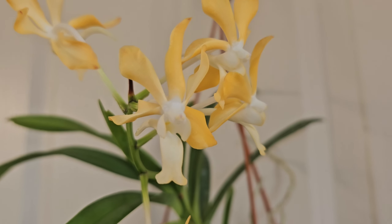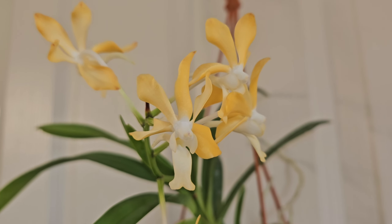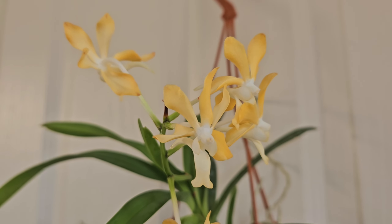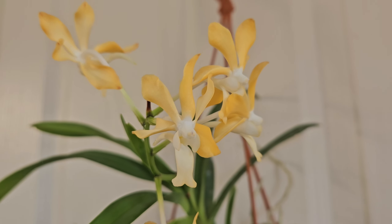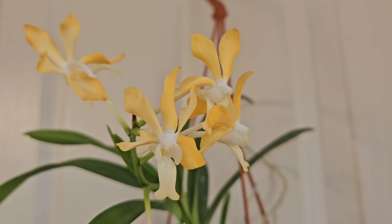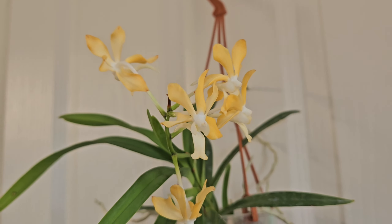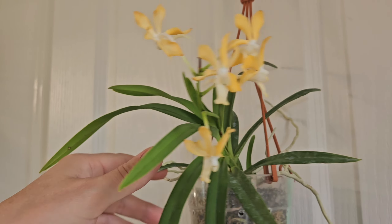The lip is just like denisoniana, and the shape is obviously from denisoniana as well. The petals and sepals pulling back — it takes that from denisoniana, possibly from falcata too. It's not a big plant; it's bigger than falcata but not as big as denisoniana.